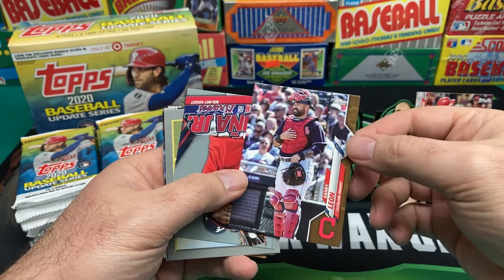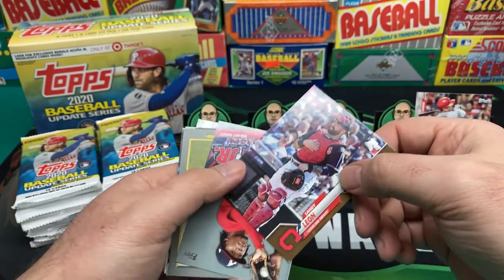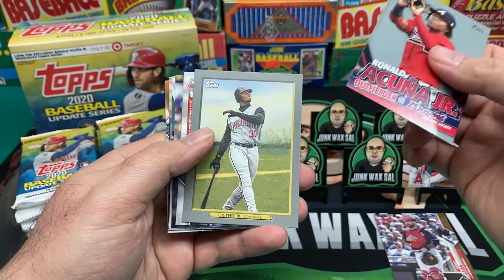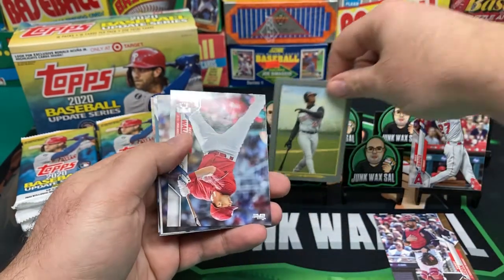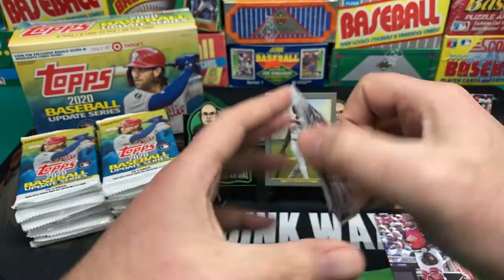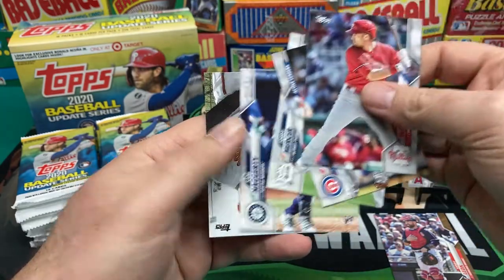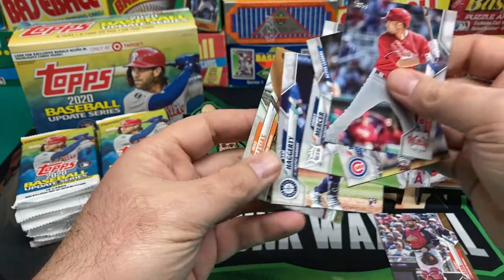Sam Leon is gold — interesting. We got a Acuna Jr. highlight card, Turkey Red Griffey Jr. — pretty nice one.